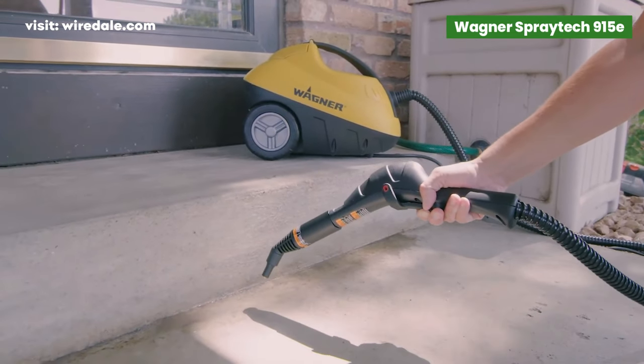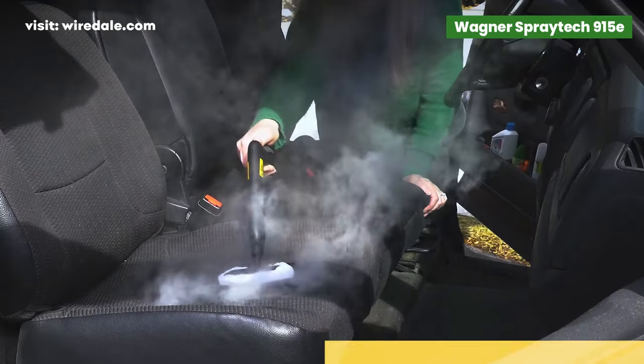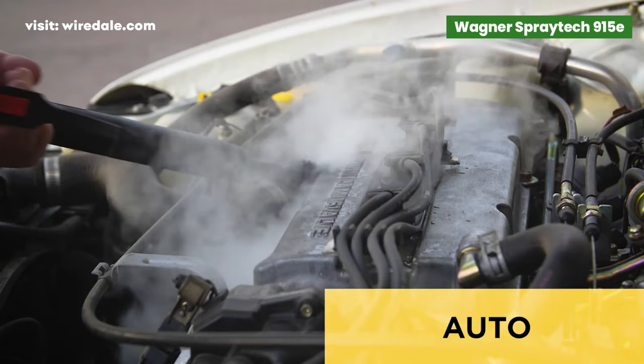It has come in very handy when cleaning the oven as well. You can also purchase microfiber or cotton towels from big box stores and use them as the pad for the steamer head.